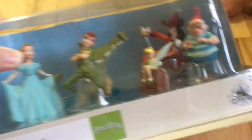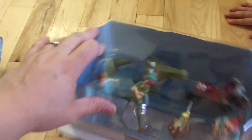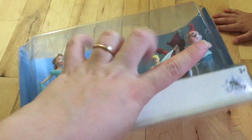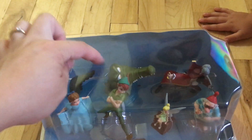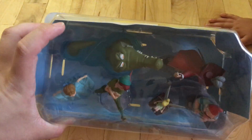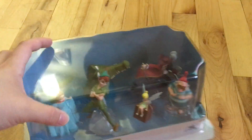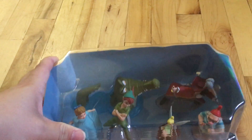So this is the Peter Pan figurine play set, and you get Wendy, Peter Pan, Tinkerbell, Smee, and Captain Hook, and then you get the alligator. The crocodile's name — I thought it was Uwe, but I think that's in Tiana, Princess and the Frog. His name is Louie.